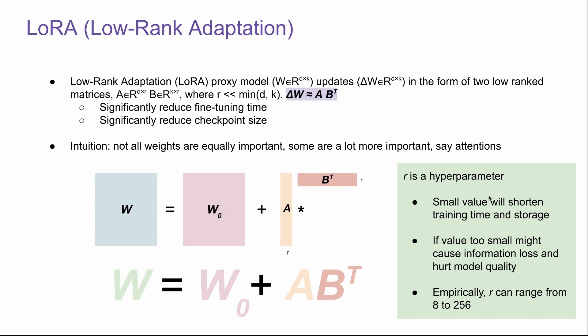R is a hyperparameter. A small value will shorten the training time and storage. However, if the value is too small, it might cause information loss and hurt model quality. Empirically, R can range from 8 to 256, and it's a lot smaller than typical D and K.